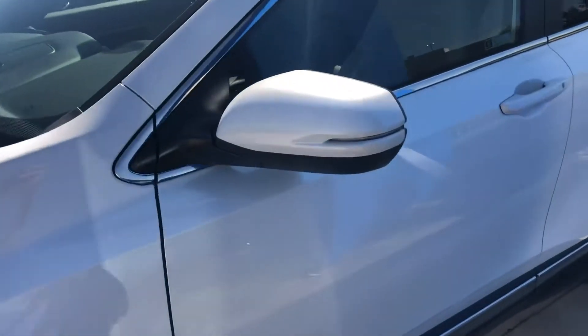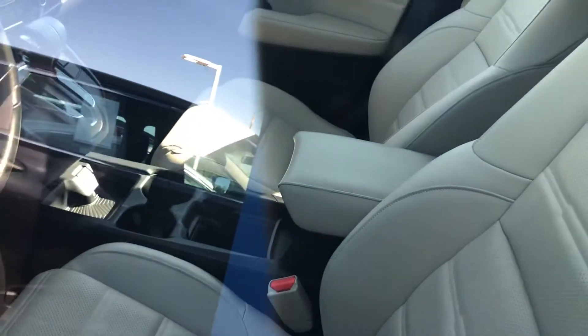It's gonna be that pearl white, and for the color you're gonna get that tan interior as well. You do have heated seats and lane centering, so a lot of safety features in here.